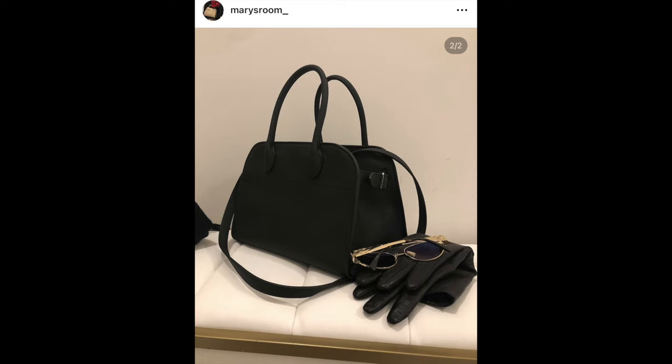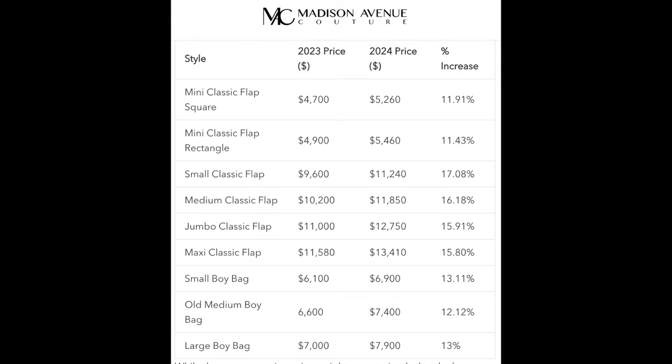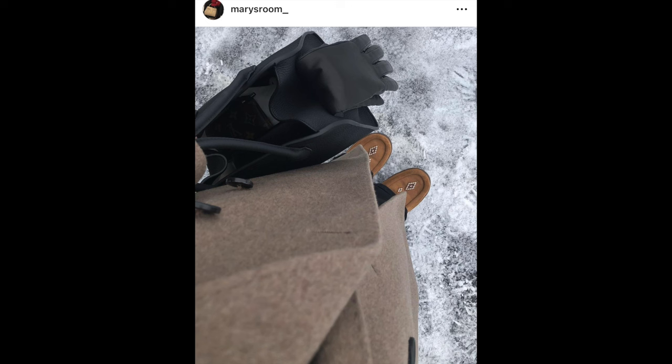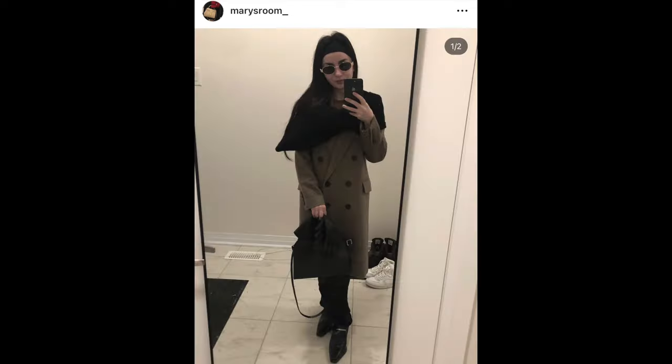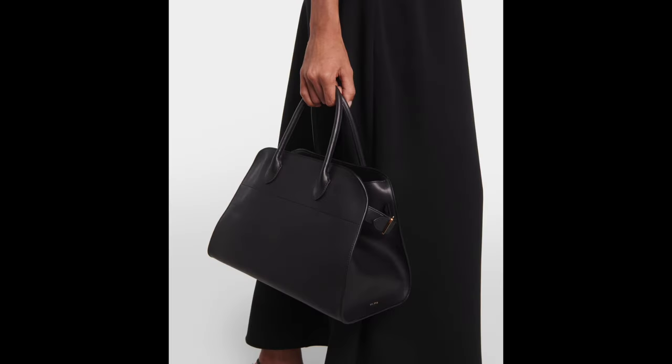The next pro for me when it comes to the Margot is it's overall just a more carefree bag. When bags — not just Birkins, but any bag — are priced at the five-figure point, I'm going to baby that bag, it's just what's going to happen. Whereas with the Margot, I don't feel the need to baby it. I have a toddler — it can get messy very quickly — so I opted for the grain leather over the smooth. Right now I'm babying a person and I can't baby a handbag. This is why the Birkin barely gets used.